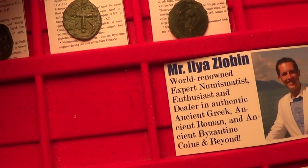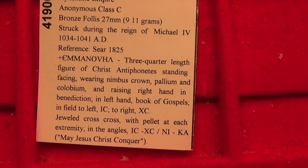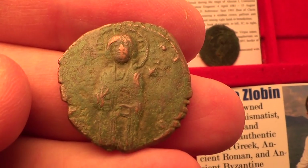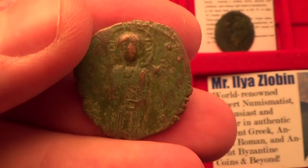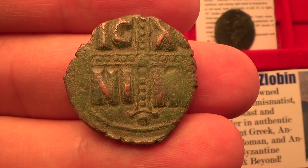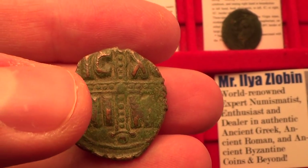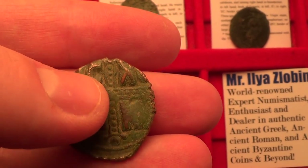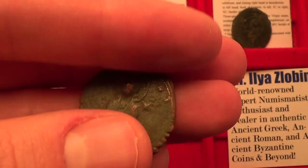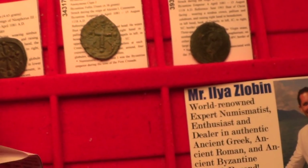Next let's move on to this class C coin — 1034 to 1041 AD. This one features a half-length figure of Jesus Christ. Very beautiful issue. On the back you have the jeweled cross. What's interesting about this one is the inscription now says 'Ischus Nika' — 'Nika' pretty much means 'conquer,' so the message is Jesus Christ the Conqueror.